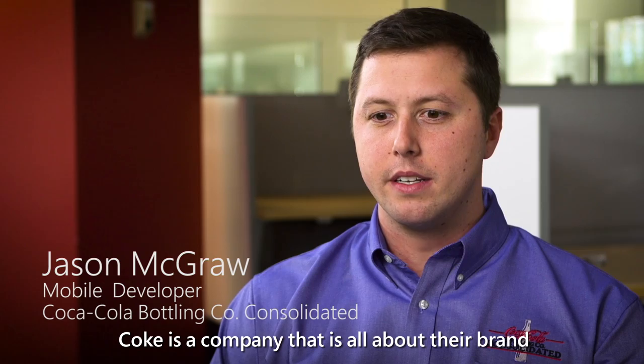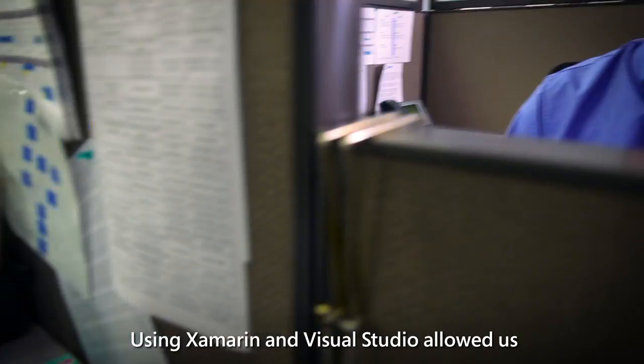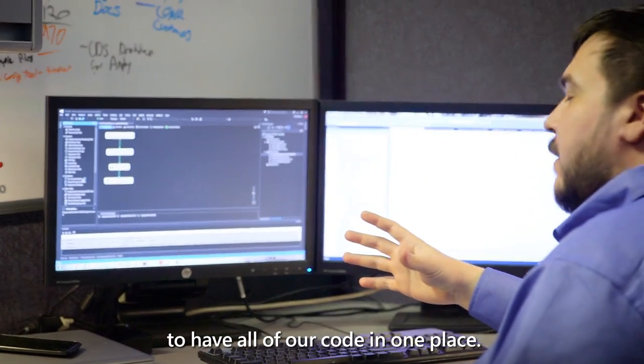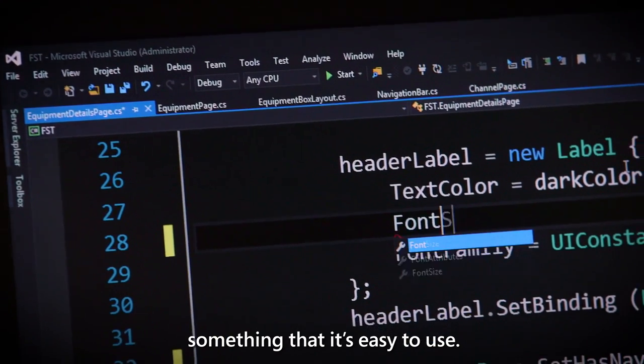Coke is a company that is all about their brand, and Xamarin has allowed us to present it in the best way possible. Using Xamarin Visual Studio allowed us to have all of our code in one place. Cloud integration with Azure, and debugging and load testing and insights, all just make it something that is easy to use.